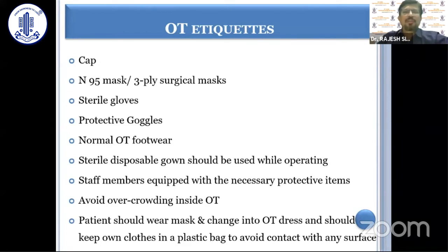One should avoid overcrowding inside the OT, and patients should also be asked to wear masks. Normally, refractive patients do not change into OT dress, but during this period they should be asked to do so and keep their own clothes in a plastic bag to avoid contact with any surface.